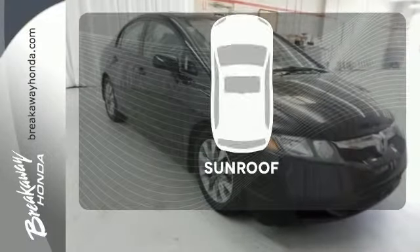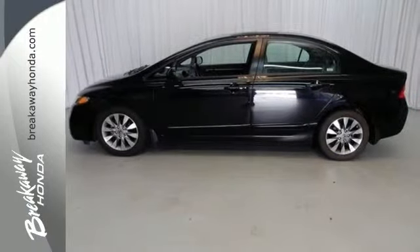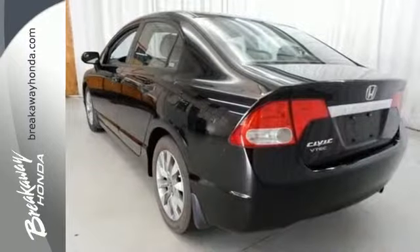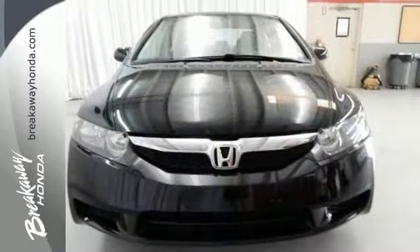The sunroof gives you fresh air for your drive. Its suspension and steering work together seamlessly, giving this Civic a well-balanced, confident feel on city streets, back roads, and highways alike.